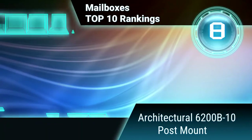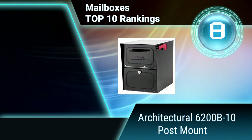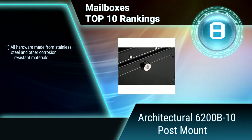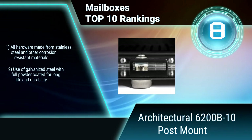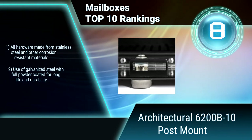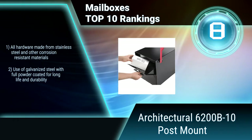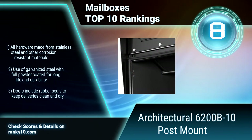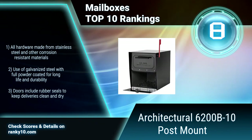Ranking number 8: Architectural 6200B10 Post Mount. The Architectural 6200B10 mailbox body is constructed of heavy 16 and 18 gauge galvanized steel, fully powder coated prior to assembly for durability and long life. Its patented design allows delivery of mail bundles and small parcels, perfect for internet and catalogue shoppers. Doors include rubber seals to keep deliveries clean and dry.